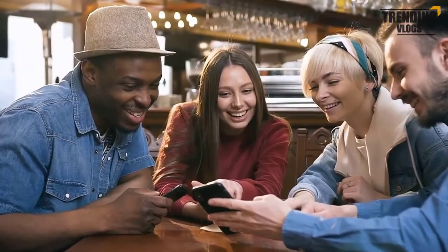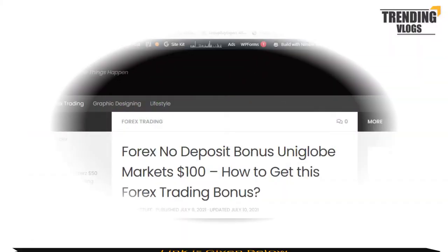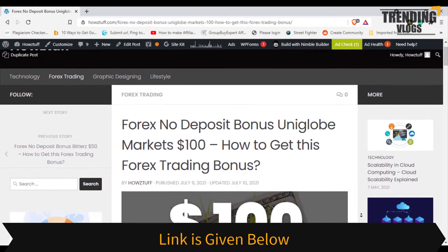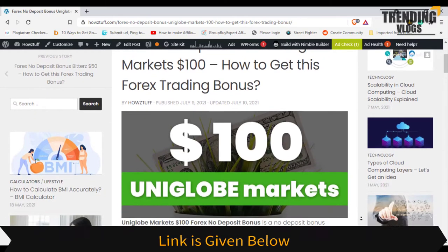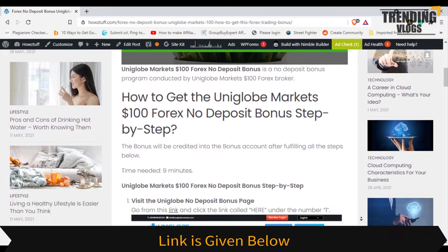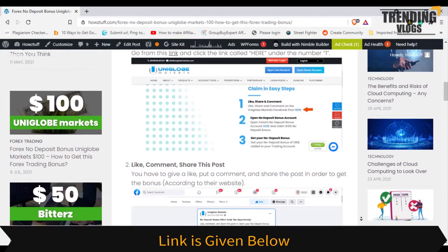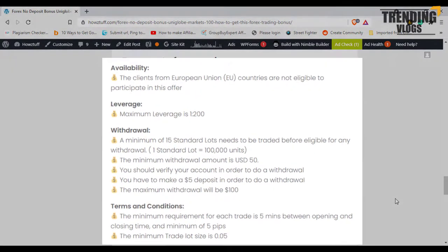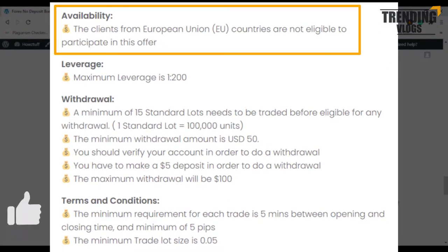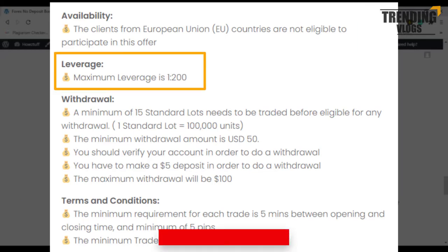Share this video with your friends. Now let's check who is eligible to get the bonus. Plans from European Union countries are not eligible to participate in this offer. The maximum leverage you can select is 1 to 200.